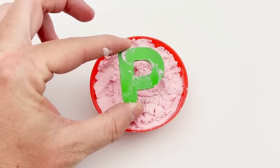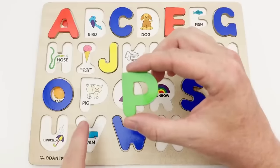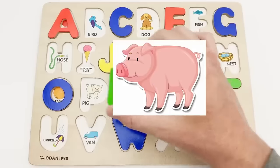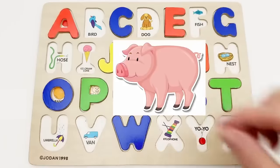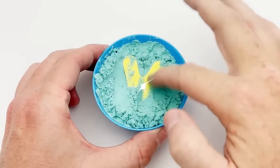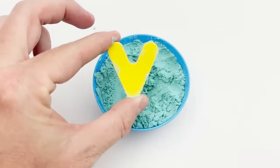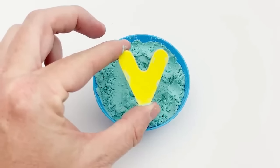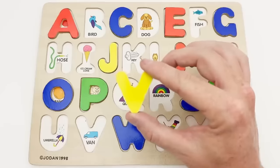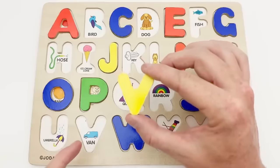P — green P. The green P goes right here next to the O. P is for pig. V — yellow V. Our yellow V goes down here. V is for van.